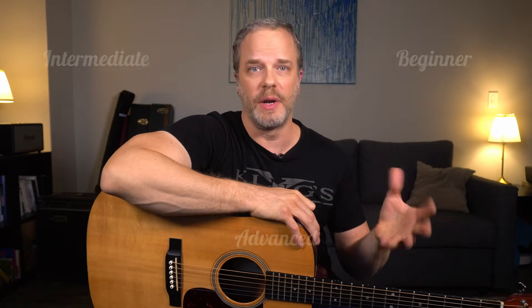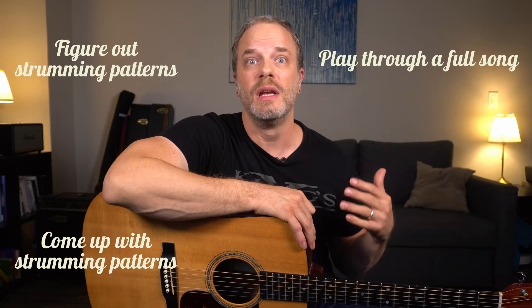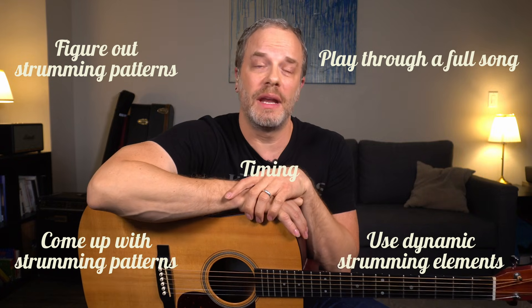But how do you even tell if you're a beginner, intermediate, or advanced strummer? It's not like piano or violin where they have those graded courses worldwide. Well, things like the ability to play through an entire song, the ability to figure out strumming patterns by ear, the ability to come up with your own strumming patterns, the ability to use dynamic elements in your strumming patterns to make them more interesting, and your timing, are all elements you can use to assess your strumming. But sometimes as a beginner, we don't even know what we don't know, and that can make it hard to see where you are on that spectrum from very beginner all the way to advanced.